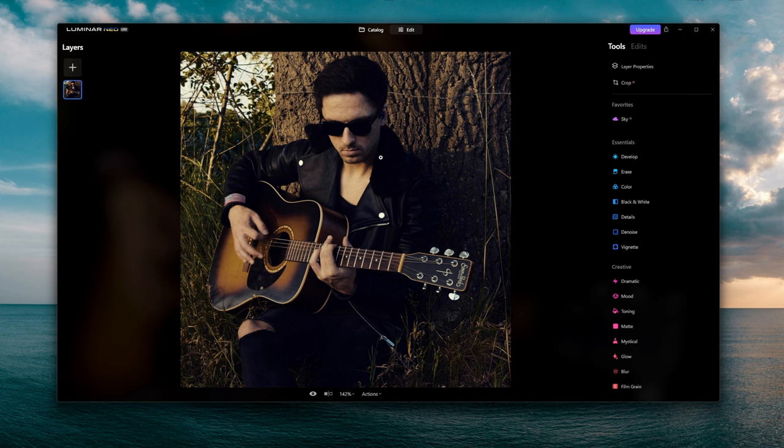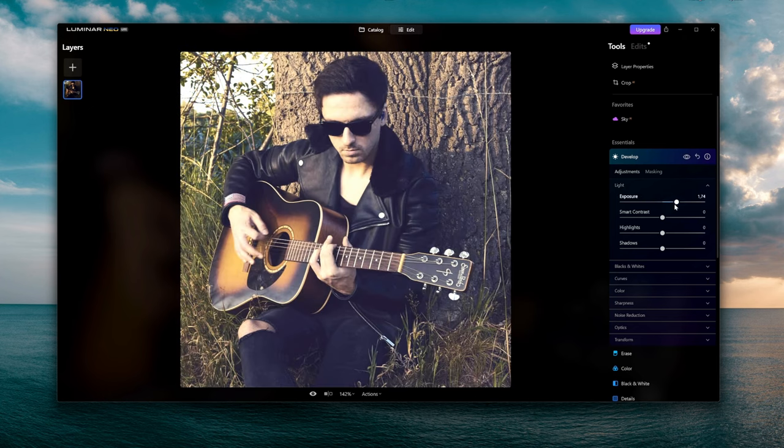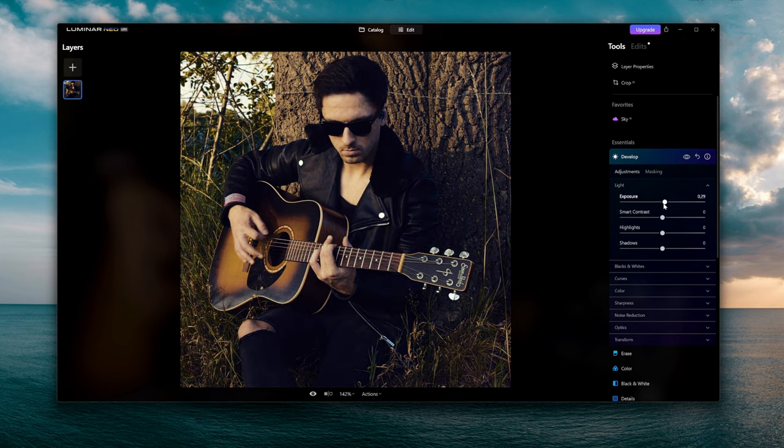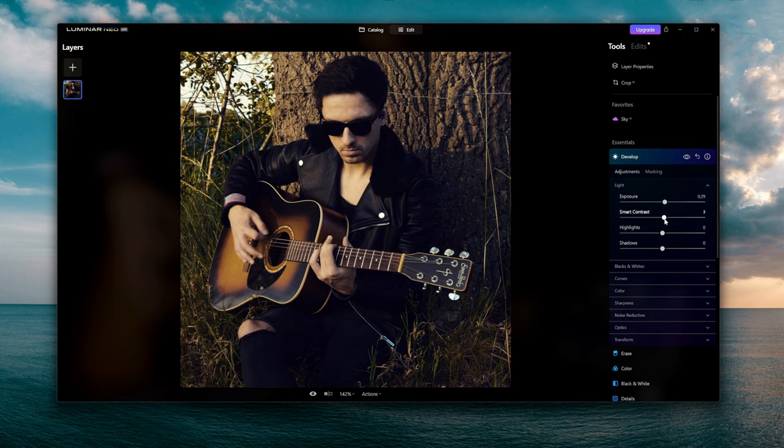This is a photo we can use as a profile picture. Right here we have tons of different options such as the Developing section, where you can mess with the exposure to make it a little brighter, and use smart contrast up and down — it looks really nice. If you want more of a sunny evening feel, it really depends on the type of photo you're editing.